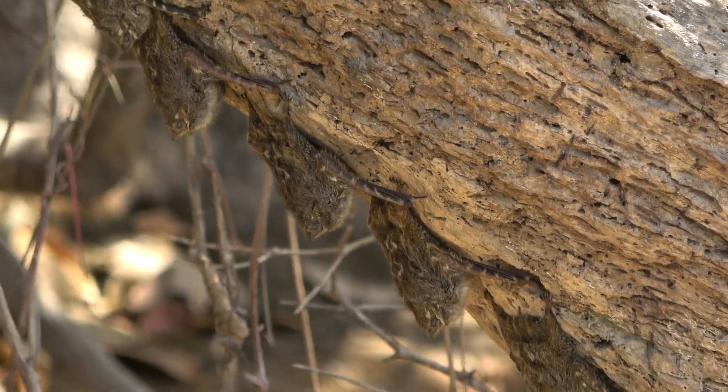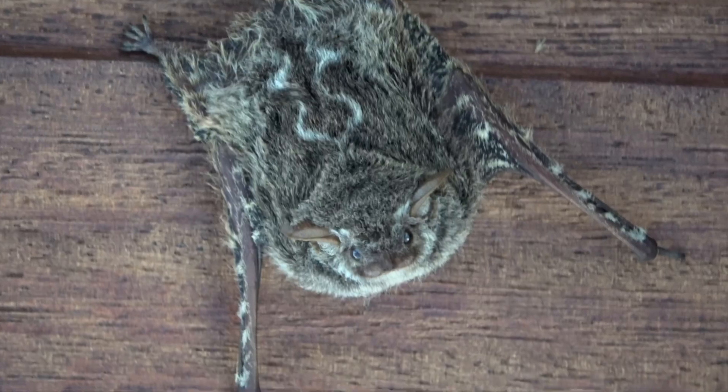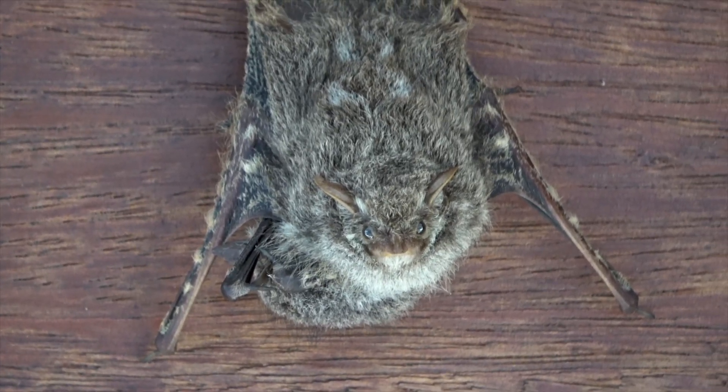This small bat is also known as the proboscis bat and has a long, pointy nose, but no leaf nose, and has very distinctive ears.